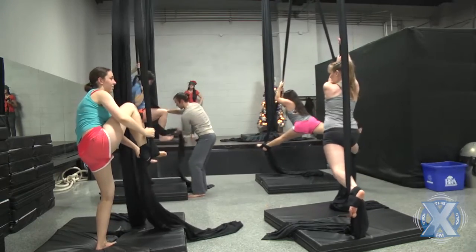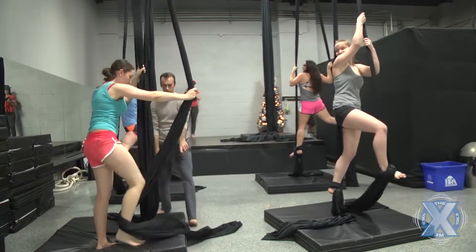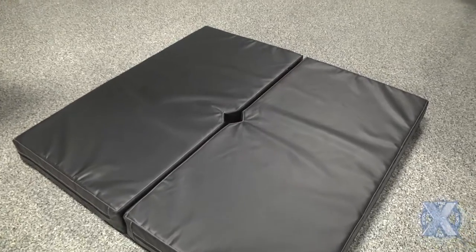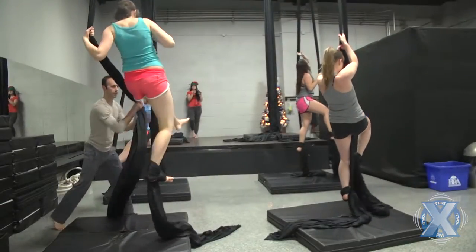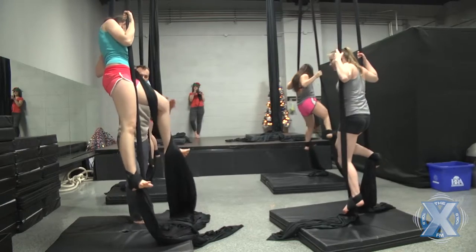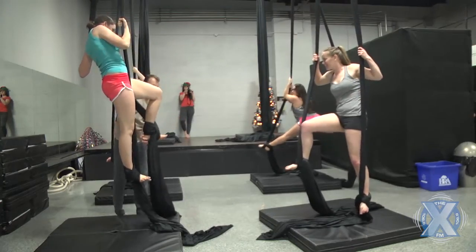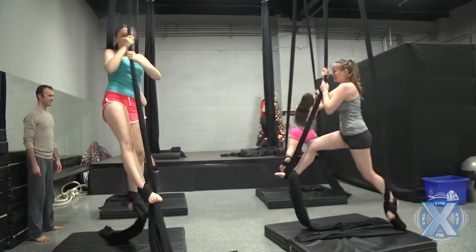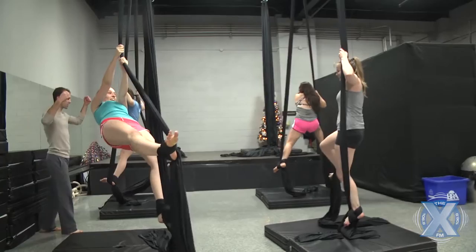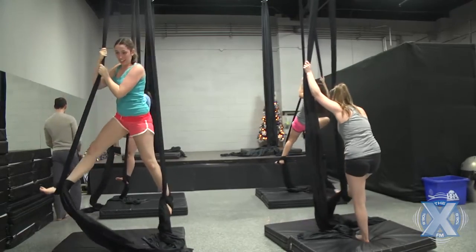In addition to all the instructor-led safety precautions, we also have physical precautions as well. For anything that's off the ground, we have crash mats for every single apparatus. Whether you're on the pole or up in the air in the silks, there's always a crash mat underneath you at all times. And since being in the silks involves a little bit of swinging, we make extra sure that crash mats are readily available for everyone, always.